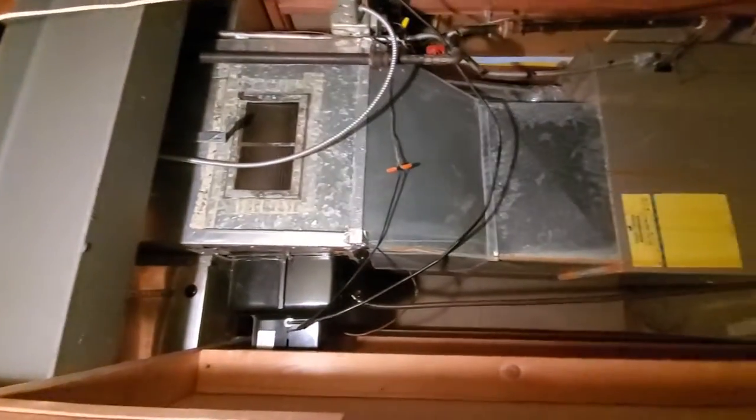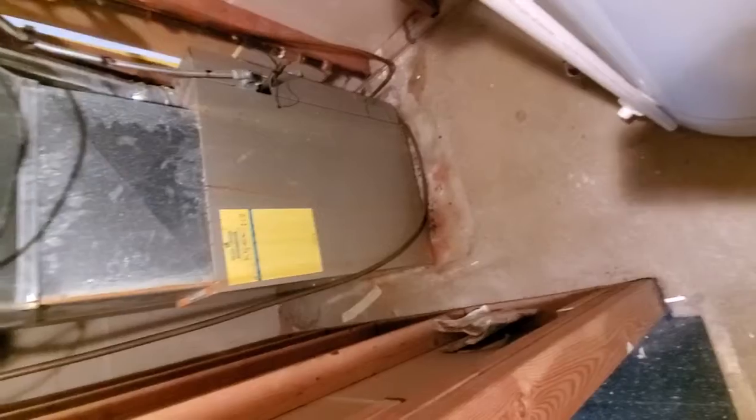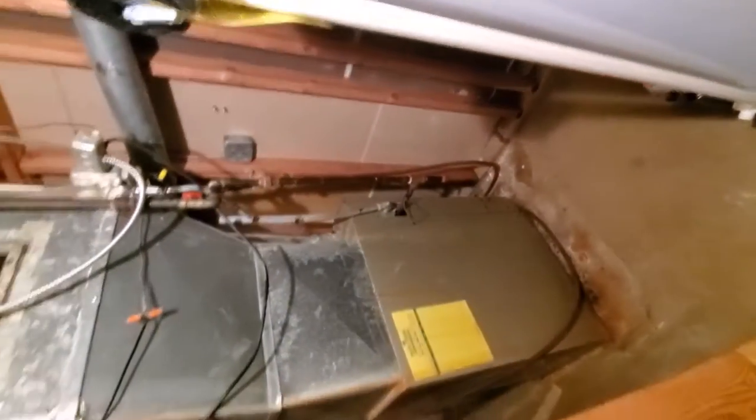This is what we got — an 80% efficient carrier furnace. Air conditioner outside is from '91. The humidifier is old.